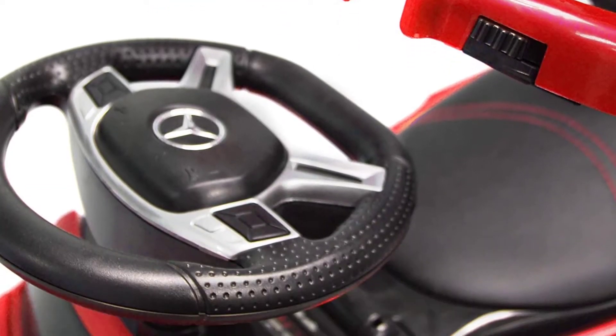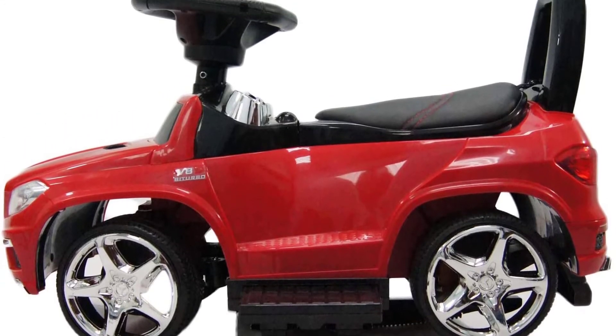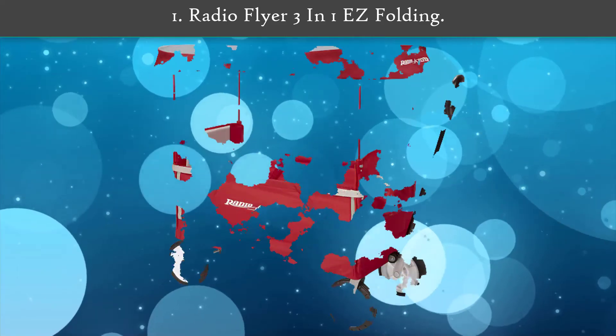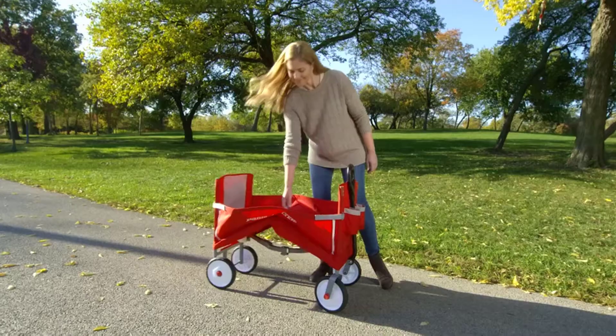This car features working lights and sounds. There are pre-programmed songs and a USB/SD card slot to play music.